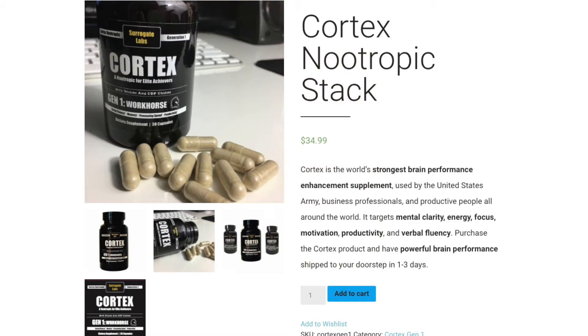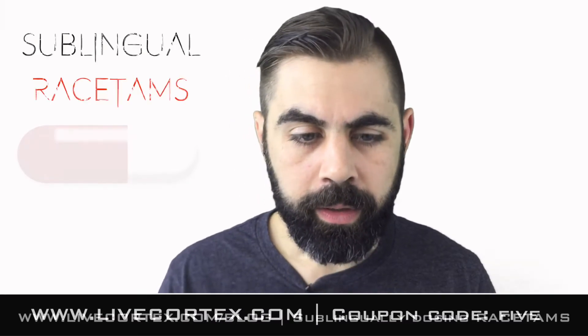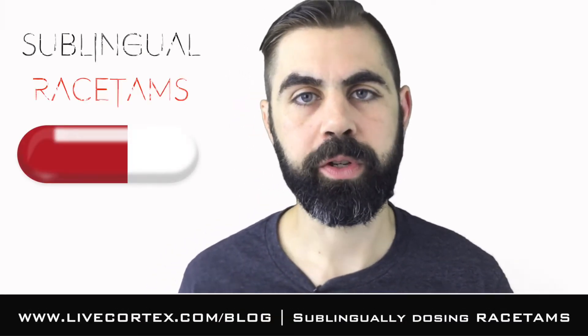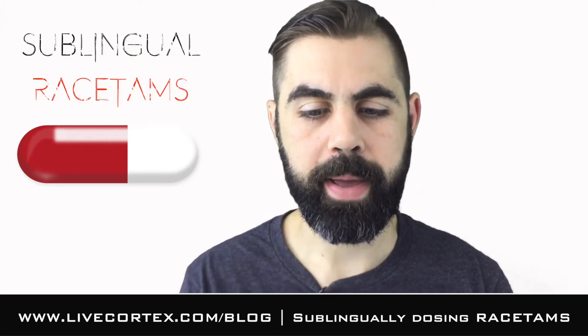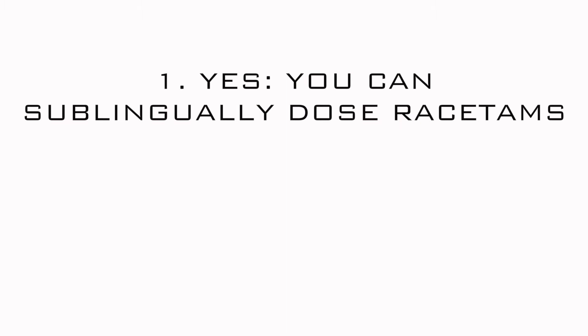Get it at livecortex.com. Use the coupon code 'five,' get it for five bucks off. Now, sublingually dosing racetams — yes, you can sublingually dose racetams. You can definitely sublingually dose racetams, and in fact it's totally awesome.